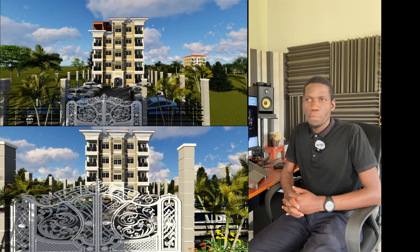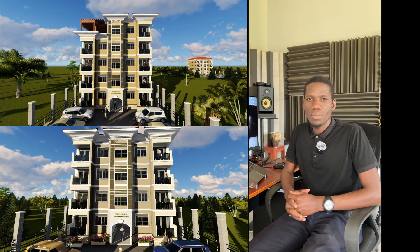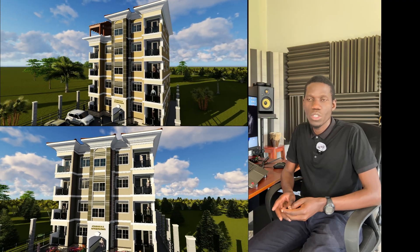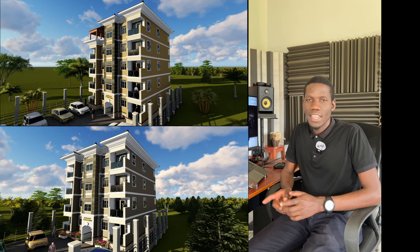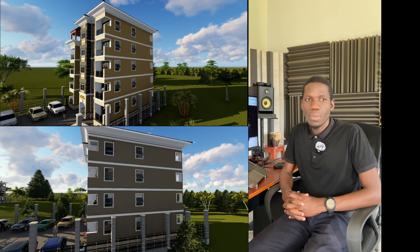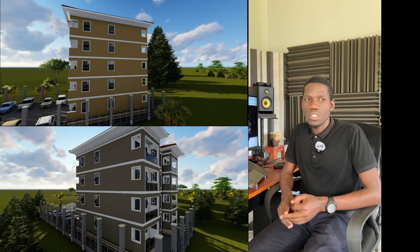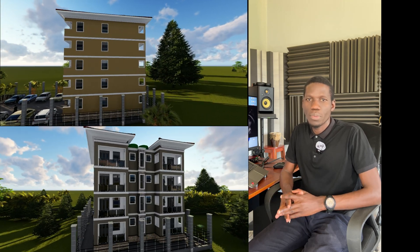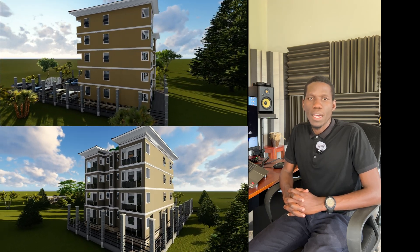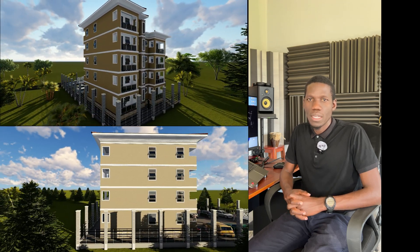In today's video we are going to look at an apartment block — actually two apartment blocks. One has eight units and another one has nine units and a terrace on top. All units have a single bedroom, a living room, an open kitchen, plus two balconies, one for the living room and one for the bedroom. It also has a toilet and a bathroom inside.